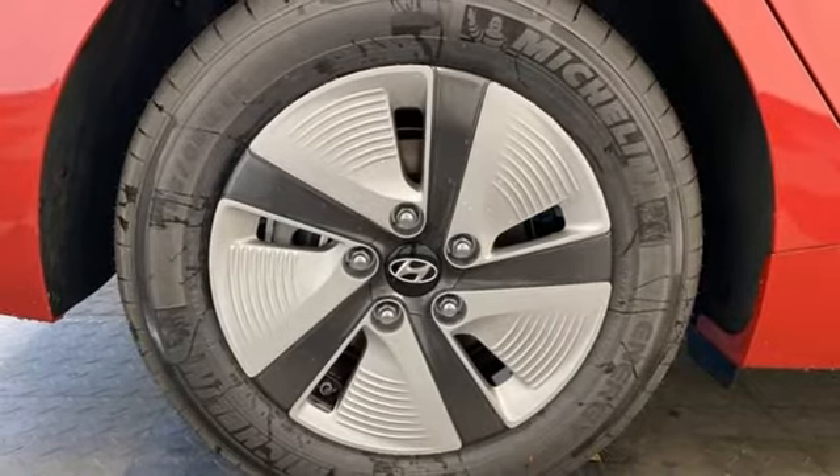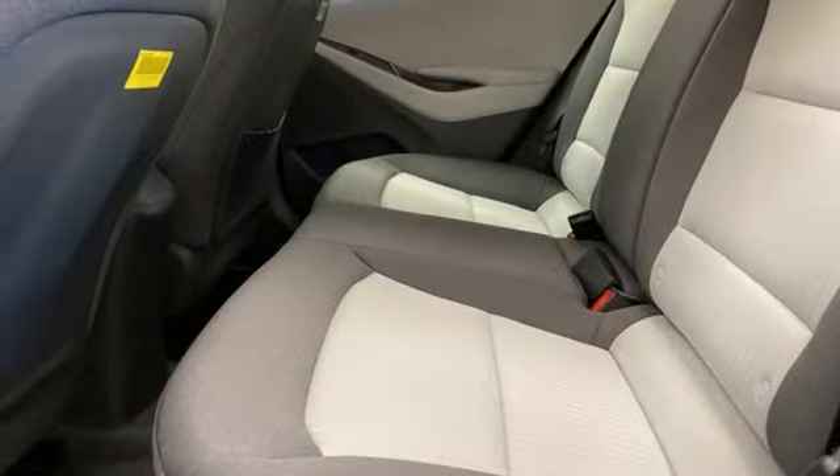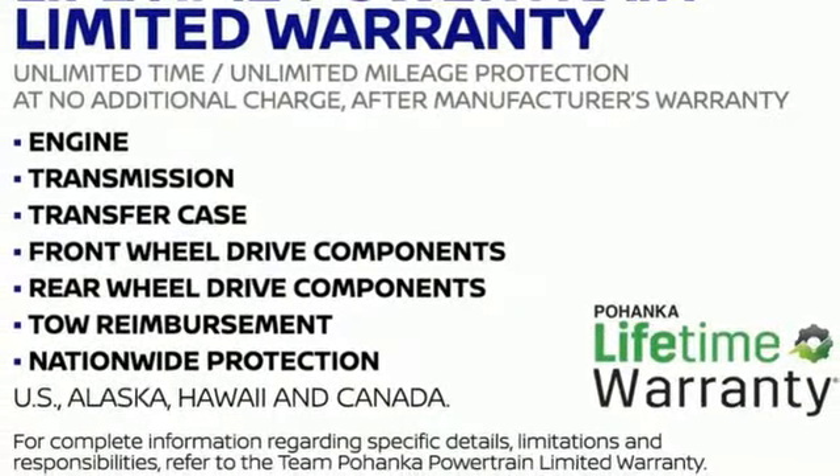Inline four cylinder engine, active grille shutters, gas pressurized shocks, and auto shift manual transmission. You need to drive it to believe it.